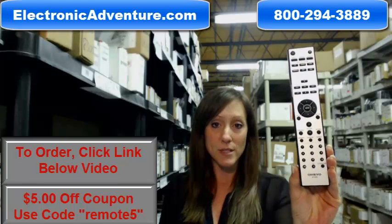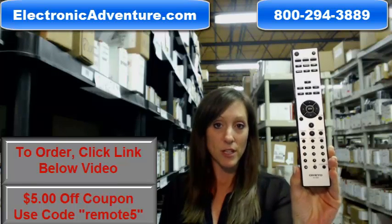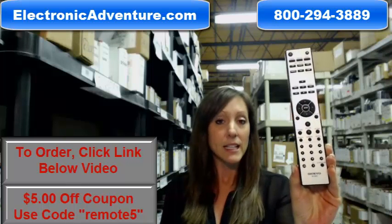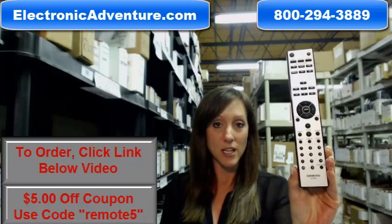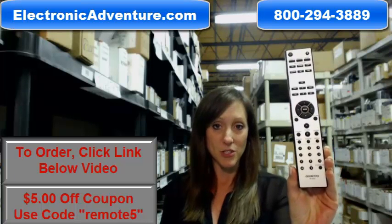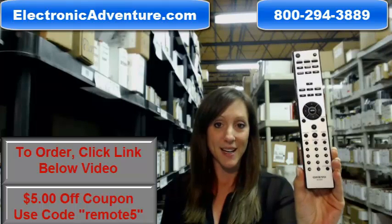Go ahead and buy your new remote today and save $5 off your order by entering coupon code REMOTE5 at checkout. Click the link below to complete your transaction online, or if you're more comfortable shopping over the phone, somebody will be there to assist you. Thanks for shopping ElectronicAdventure.com.